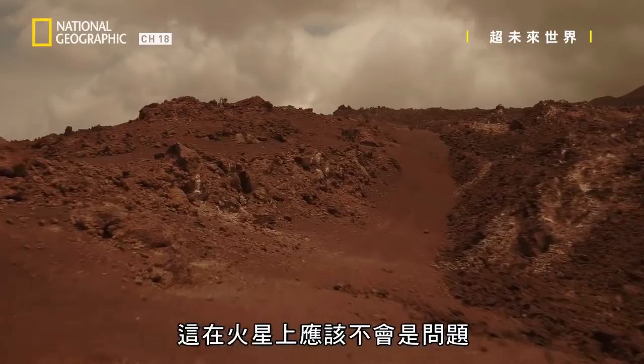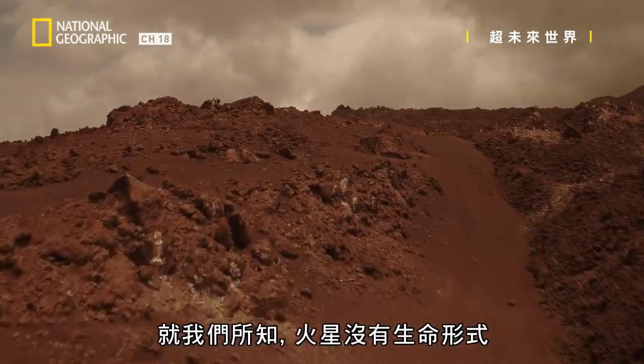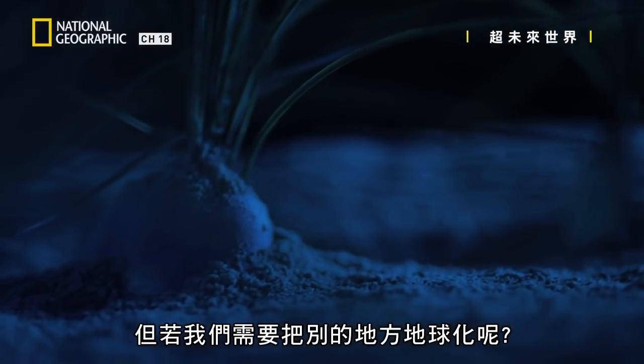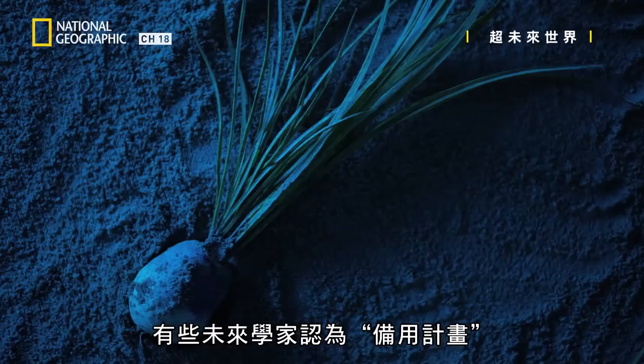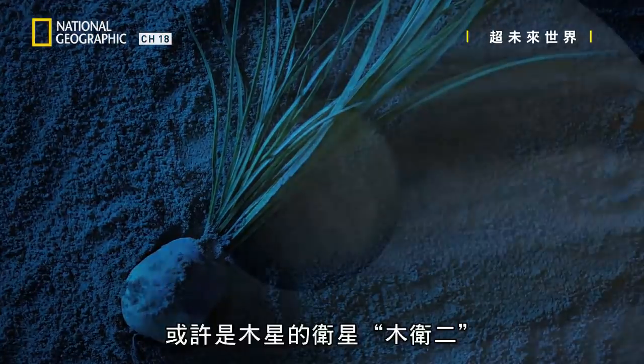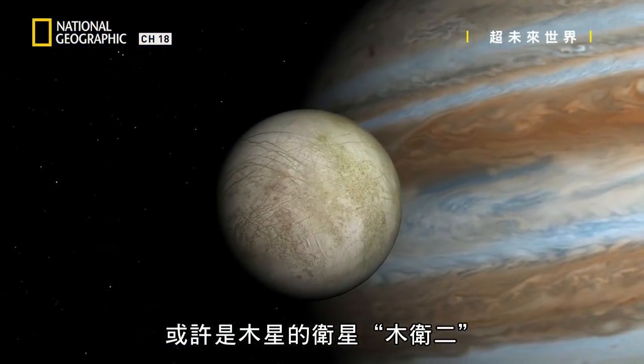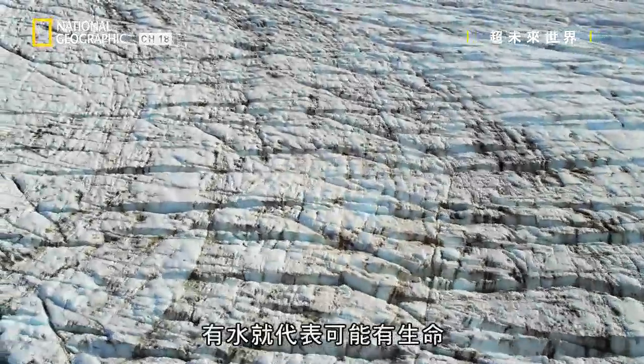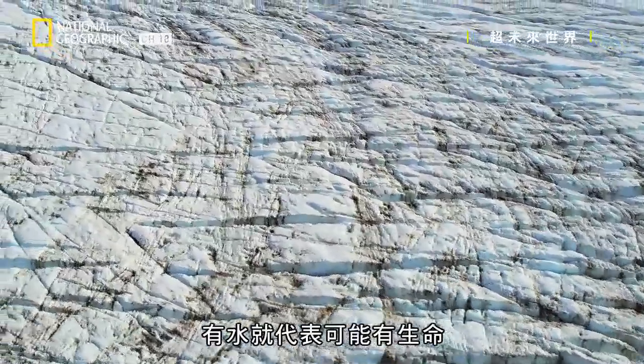This likely won't be a problem on Mars. As far as we know, there are no life forms there. But what if we need to terraform someplace else? Some futurists think option B might be Jupiter's moon Europa. Why? Because it looks like it could be covered in water, and water means the possibility of life.